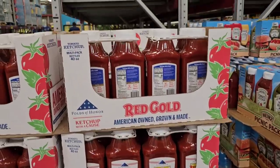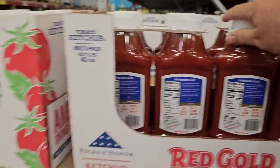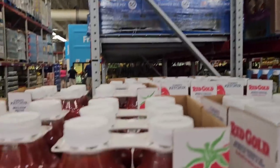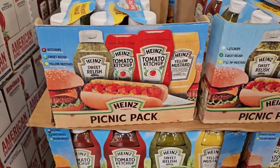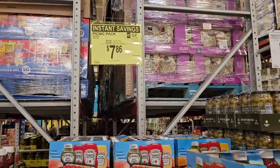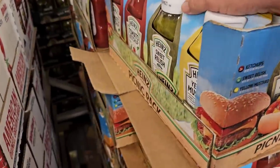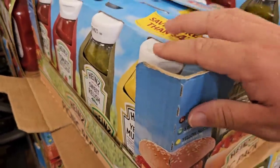As soon as we come into Sam's Club, the first deal I come across looks like they have a two-pack of the Red Gold tomato ketchup. Each of these is 40 ounces. Two-pack $4.64 — that's a pretty good deal. They also have the picnic pack of the Heinz ketchup, originally $9.86, but $2 additional savings this week making it $7.86. This comes with relish, two things of Heinz ketchup, and a thing of Heinz mustard.